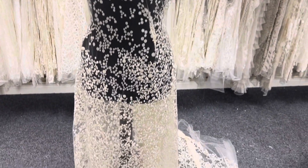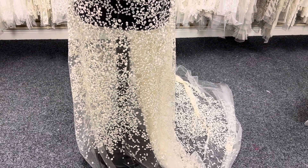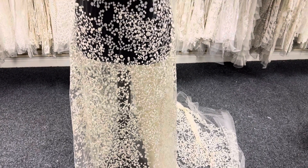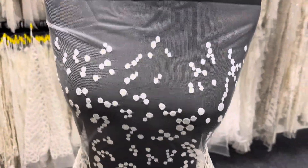Good afternoon from Bridal Fabrics. Today I want to tell you about an ivory lace from Italy called Sloan. You can tell it's Italian by its true beauty and elegance.